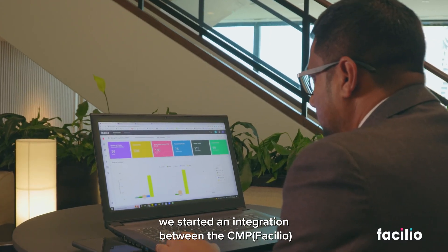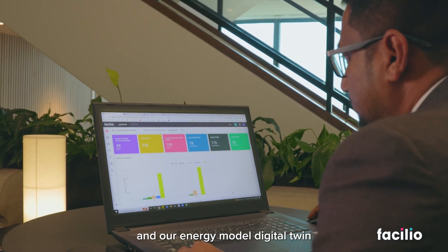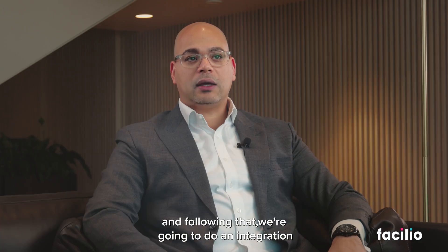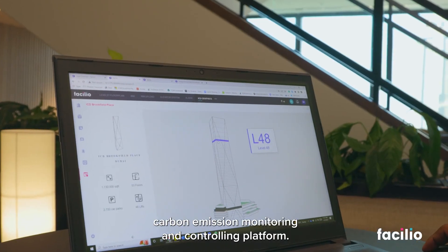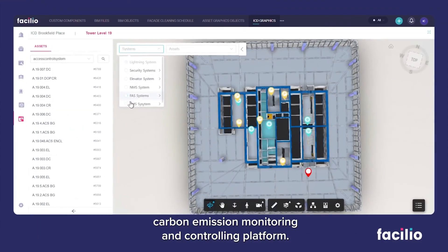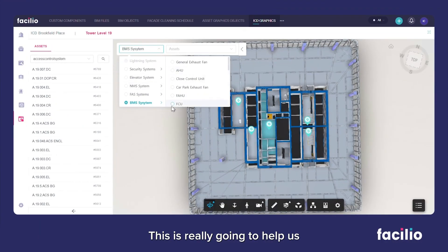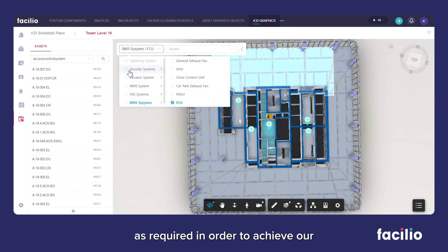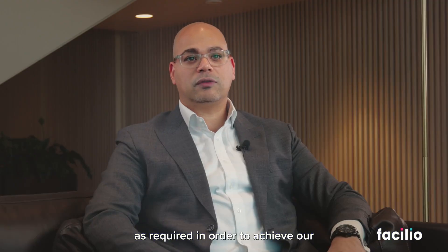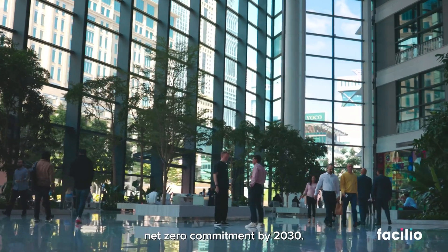We started an integration between the CMP and our energy model digital twin, and following that we're going to do an integration between the CMP and our carbon emission monitoring and controlling platform. This will really help us when doing target setting for our carbon emissions to achieve a complete reduction, as required, in order to meet our net zero commitment by 2030.